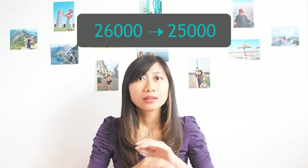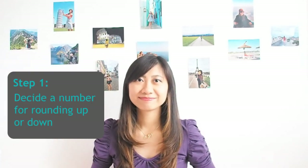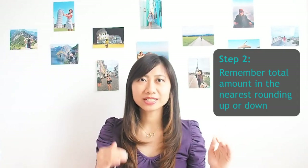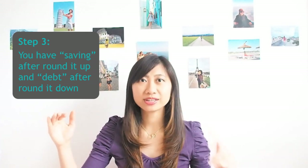The rest of the calculation remains the same. Let me quickly recap: first, decide the number for rounding up or down — it can be 50 cents or 5,000. Second, remember the total amount in the nearest rounding — it should be 7.50, not 7.67. Third, you have a saving when you round up and a debt when you round down.